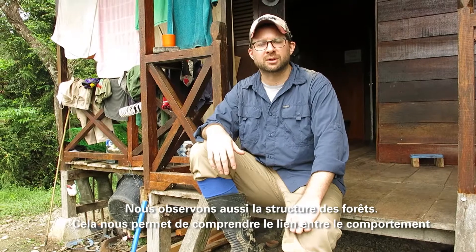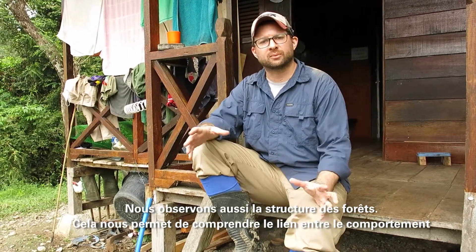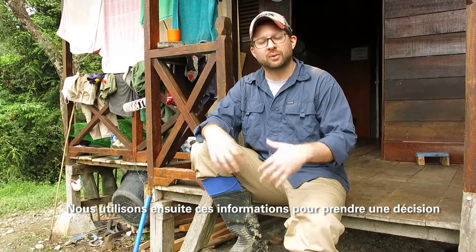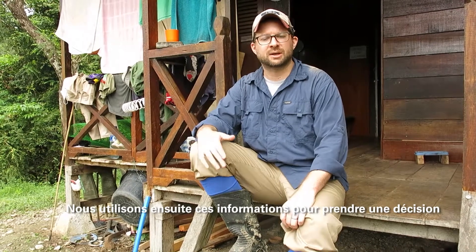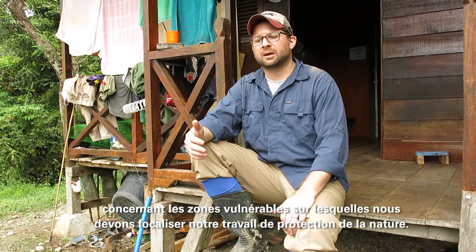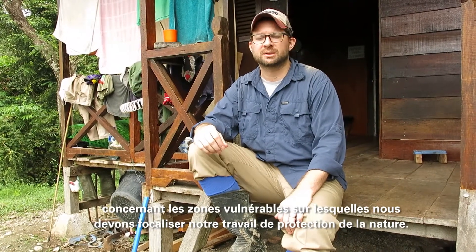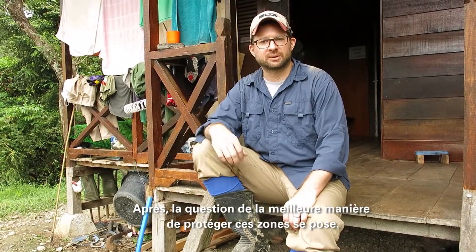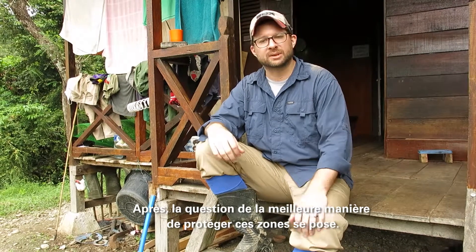We also look at forest structure. This helps us understand correlations between Orangutan behavior and these different variables. We then implement those findings back into our main conservation strategies to help us highlight key areas, key threatened areas, areas that need to be focused on, protected, and then how to protect those areas once we've identified them.